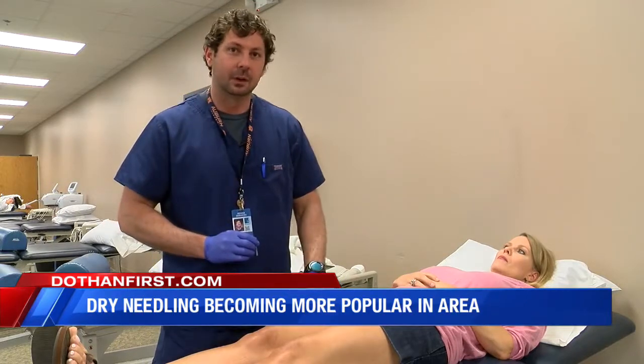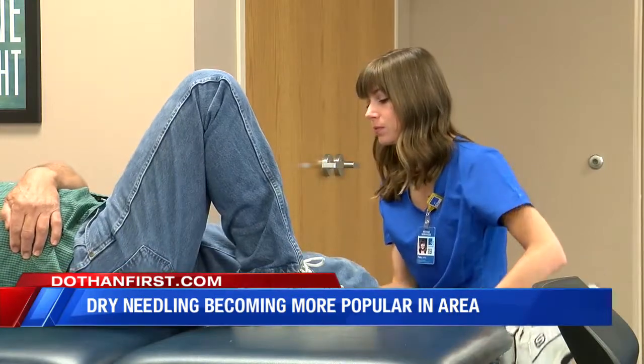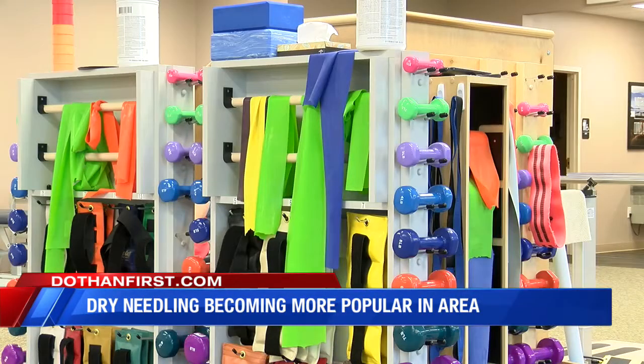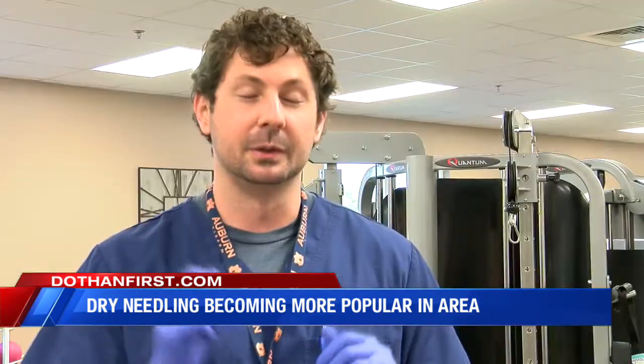Because I have the early stages of arthritis in one of my knees, I was told the procedure might benefit me. So I decided to visit Southeast Health Westway Rehab to see what all of this dry needling hype is all about.